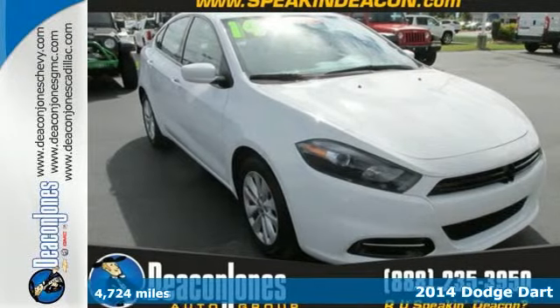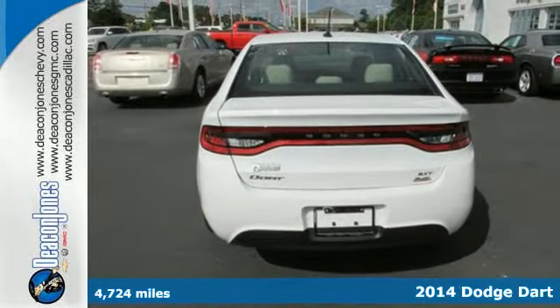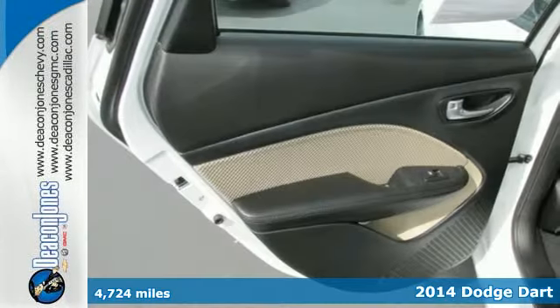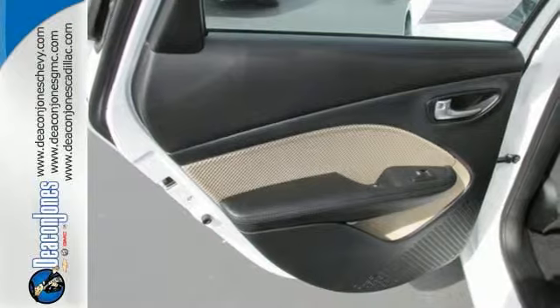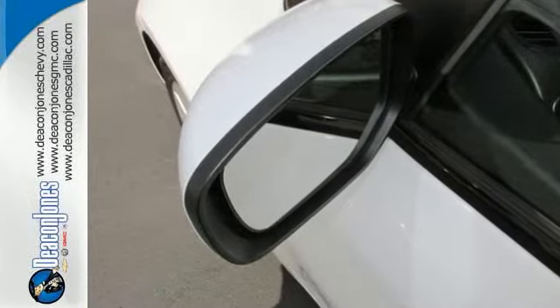Here's the 2014 Dodge Dart. It is a compact sedan, but its roomy interior feels more like a midsize sedan. Not only is it surprisingly roomy, but this Dart is also efficient, aerodynamic, and safe.